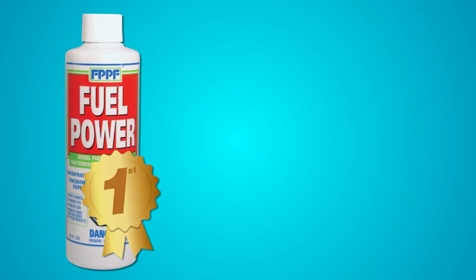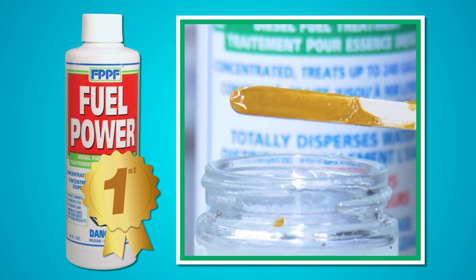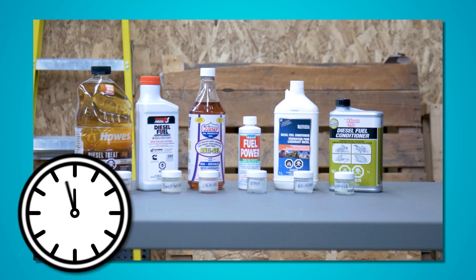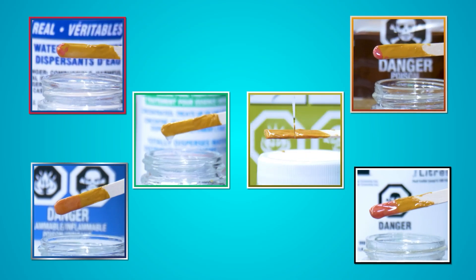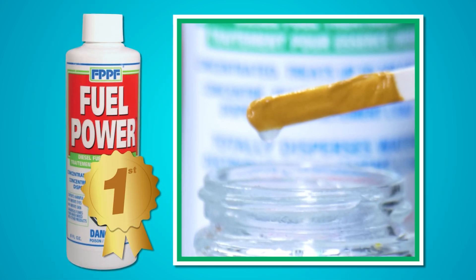And the gold medal champion is FPPF, being the only jar containing absolutely no moisture. To verify our findings, we also tested the products again after letting them sit for 24 hours. The results were nearly identical, with the main difference being a change in how red the paste turned — all except for FPPF, of course, which still remained the only solution to have no color change whatsoever.